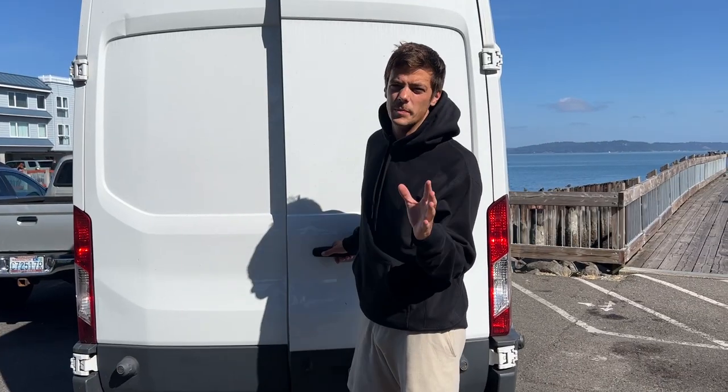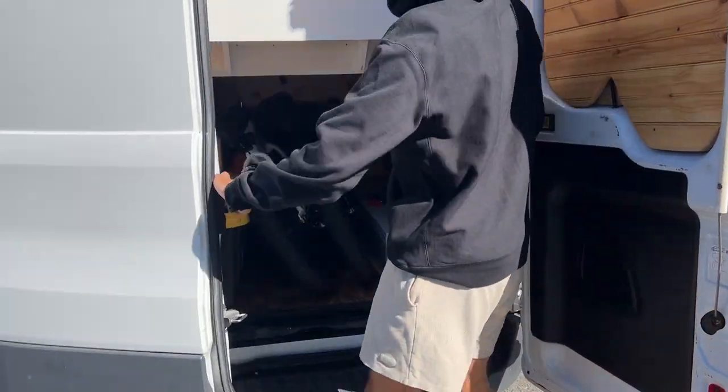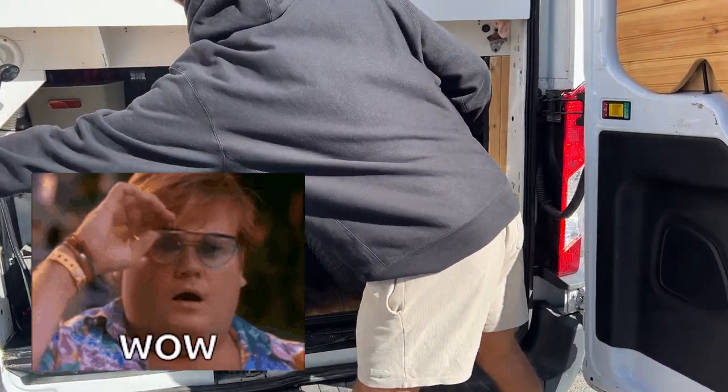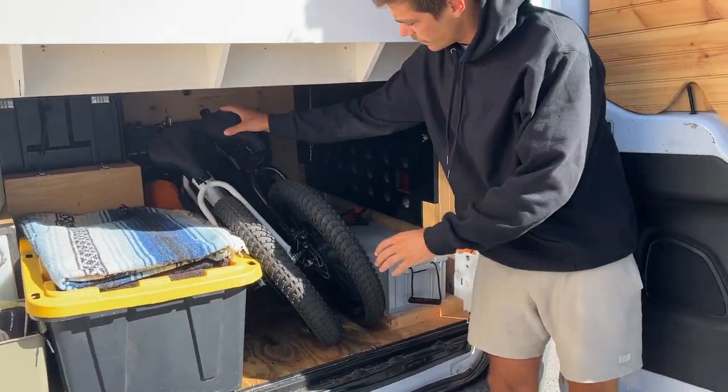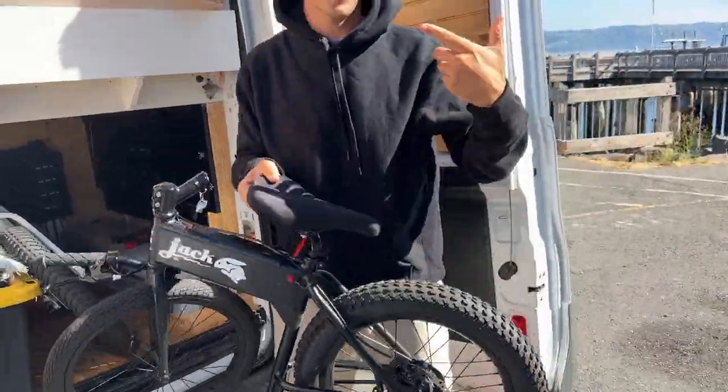For a lot of people they might use bike racks, but for us it fits perfectly right in our garage, and we can easily fit two of them right here. Super light — we can take them right out, and we'll show you how to put them together now.